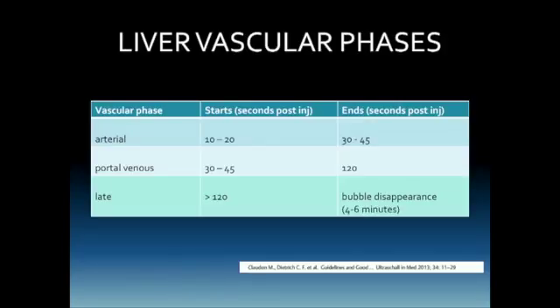These liver vascular phases have been well defined in the literature. The arterial phase begins about 10 to 20 seconds following injection and ends about 30 to 45 seconds after injection, depending on the patient's cardiac output and overall health. The portal venous phase commences about 30 to 45 seconds after injection and lasts until about two minutes. At that point we're into the late phase or equilibrium, which persists as long as the bubbles are evident. Please do not worry too much about the timing — we are most interested in what is happening to the lesion as we examine the patient.